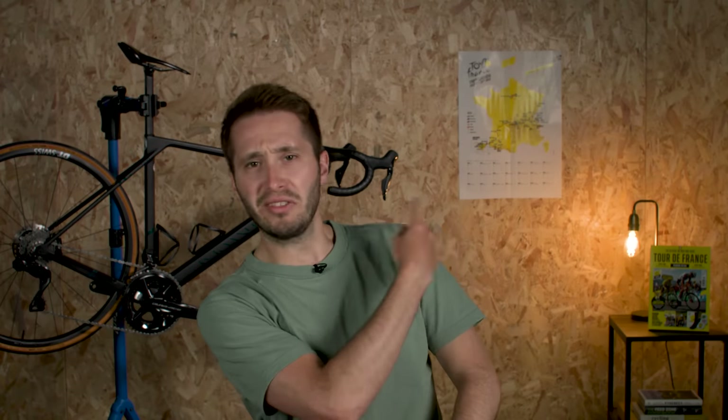An eclectic mix as per usual. If you liked this video, why don't you go out and check this one — it's an excellent one.